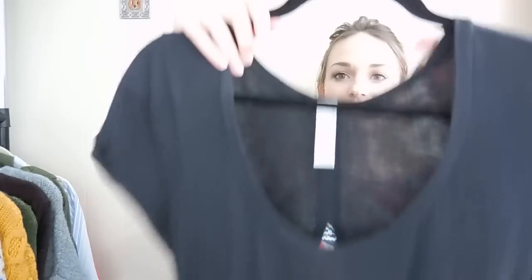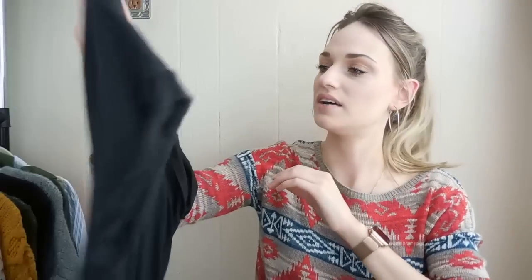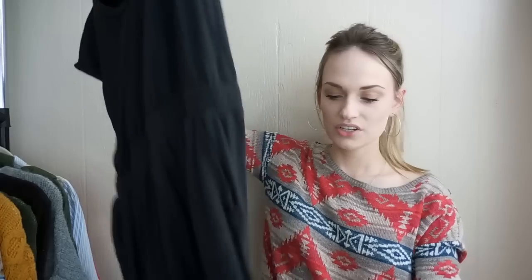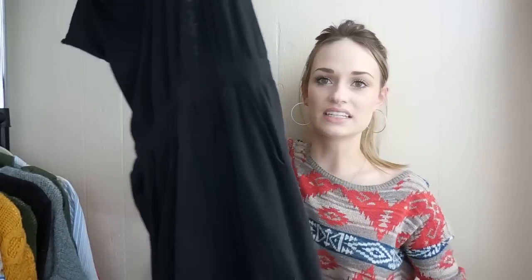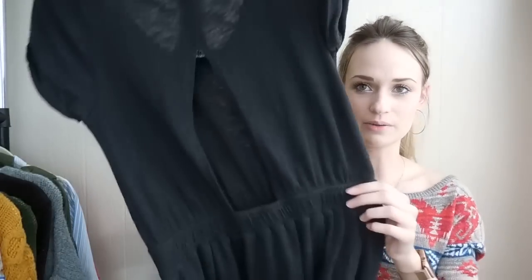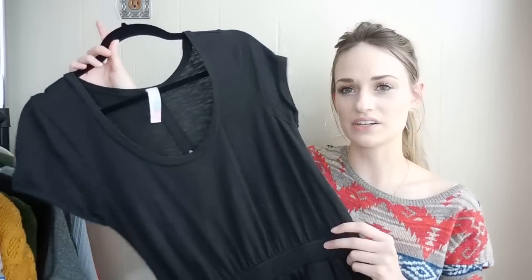Next up we have Free People Beach — this is a size medium and this is just a maxi dress. It does go to the floor. It has high side slits that go to like mid-thigh. It also has pockets, elastic at the waist, and then it does have a cutout in back. So this is just a great kind of running-errands dress to throw on — it would be a great beach cover-up. So yeah, this was a good find.